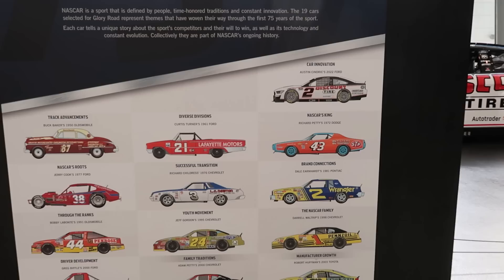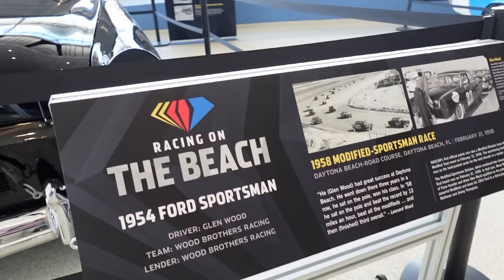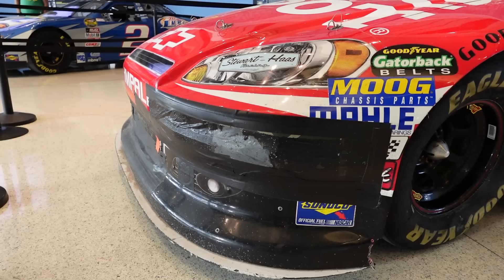With NASCAR's 75th anniversary, they wanted to highlight that with a specific exhibit here in the Great Hall, just installed yesterday. This exhibit was really exciting to put together. They started out talking about beach racing, but wanted to bring in vehicle and other innovations in the sport — how it became an American sport, different moments in history, and talking about family heritage, fans, and champions.